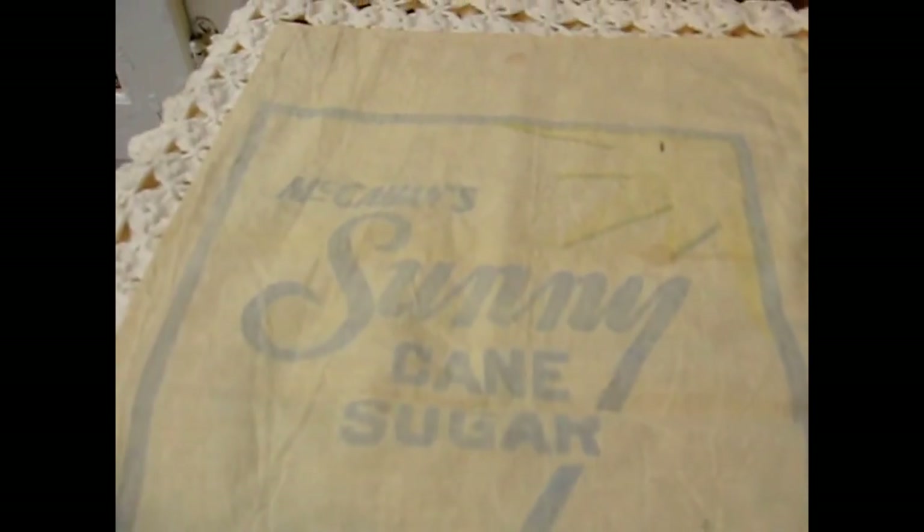I sell a lot of these advertising sugar bags. This one is Sunny Cane Sugar and it has a lot of good printing and graphics on it, back and front.